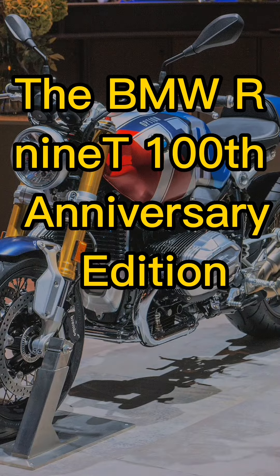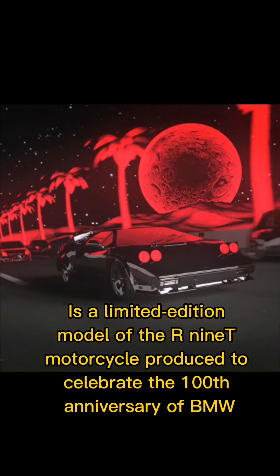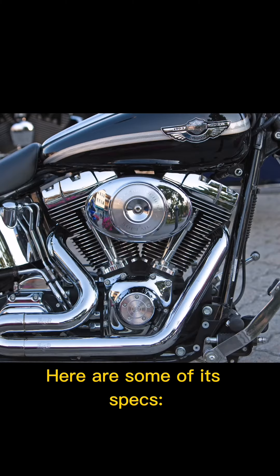The BMW R-Ninet 100th Anniversary Edition is a limited edition model of the R-Ninet motorcycle produced to celebrate the 100th anniversary of BMW. Here are some of its specs.